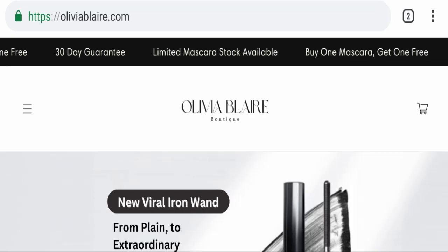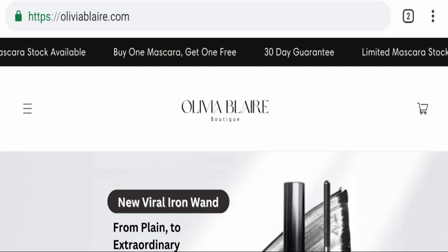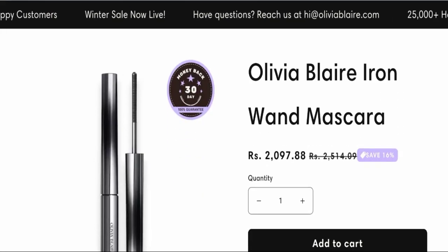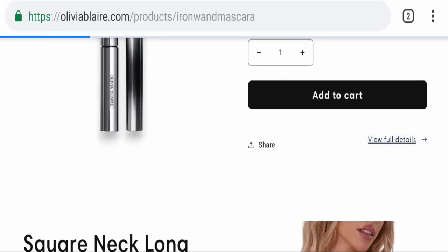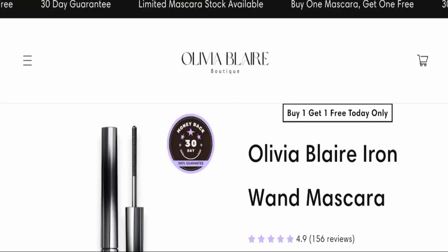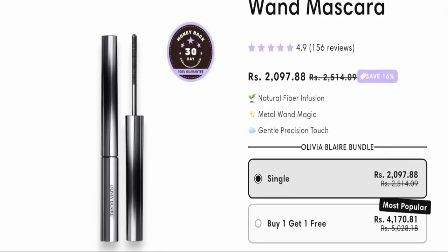First, we will find out about the website type and the products they are offering to customers. This is an e-commerce site, and as you can see here, this website is offering the Olivia Blair Iron Band mascara. We will check the full details of this product.